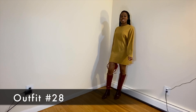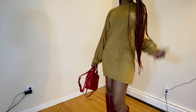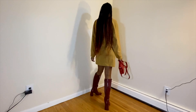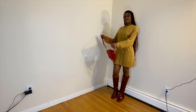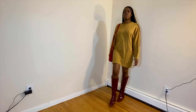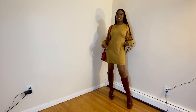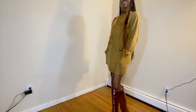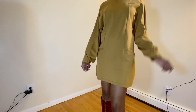For Look Number 28, we have this beautiful mustard-color shirt dress from Zara paired with the knee-high boots and a red purse from Marc Jacobs. This is such a simple look — the shirt dress is very casual — but pairing it with these boots and the purse really elevates it from casual to more of a chic, going-out type of vibe. Also, be sure to have some biker shorts underneath because the dress is definitely on the shorter side.